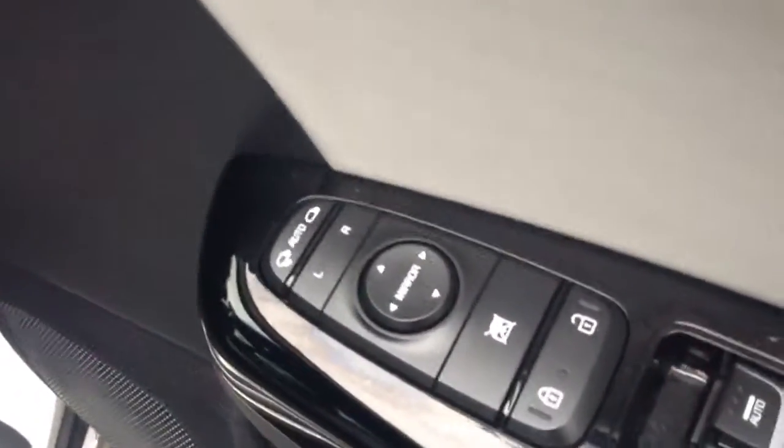Into the front of the vehicle, on the driver's side door you'll find your automatic folding mirrors and mirror adjustments.